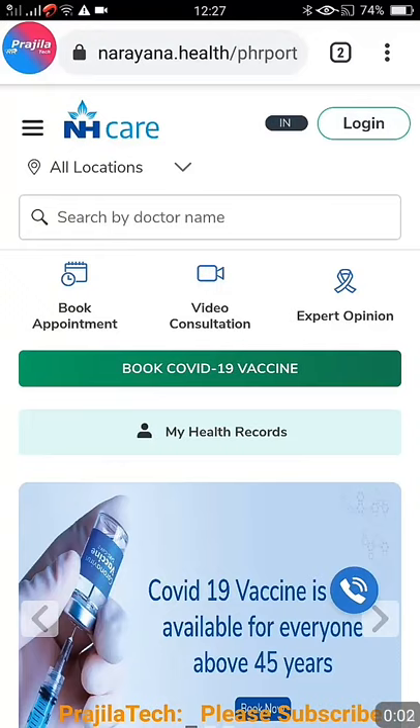Hello friends, welcome back to our channel. We had already pushed a video on how to register for the Cowin portal if you are 18 plus of age, but the Cowin portal has not opened slots till now for many states — almost all states — because you can only register, you can't book a slot and get vaccinated. It will be open from May 1st onwards as expected, and this video is across India.